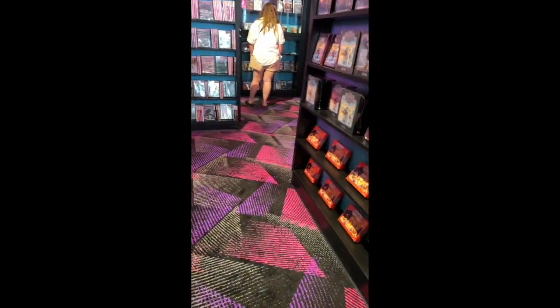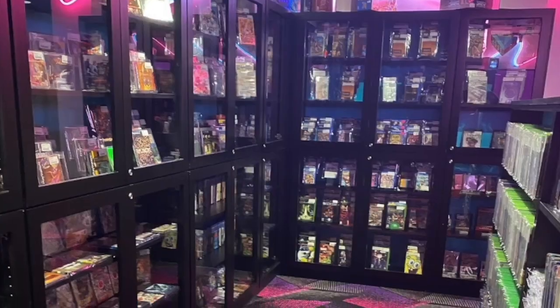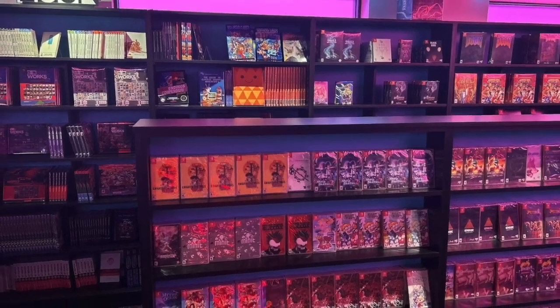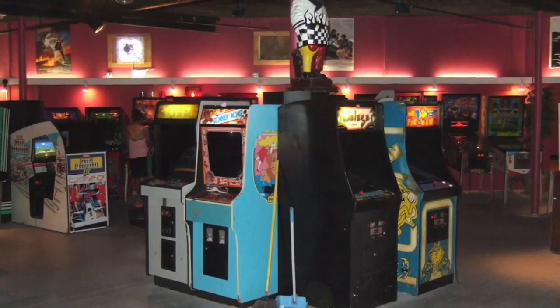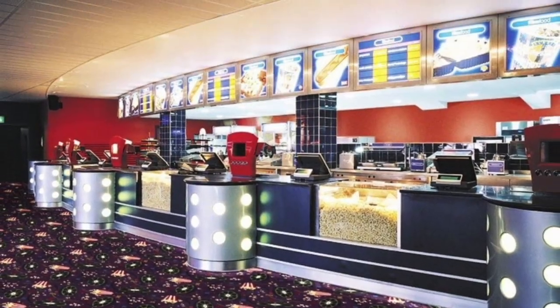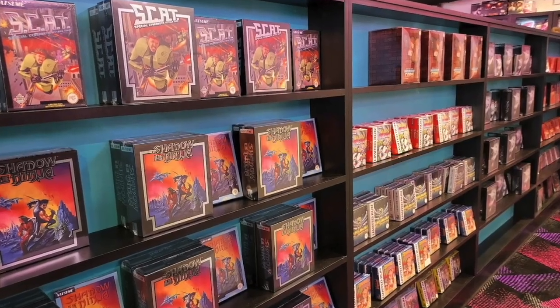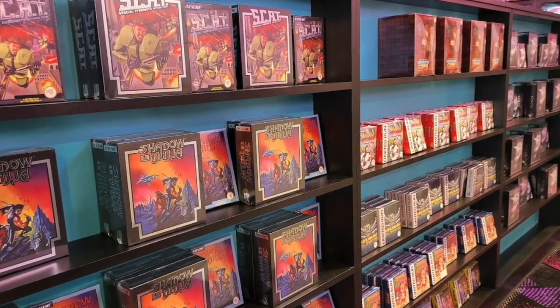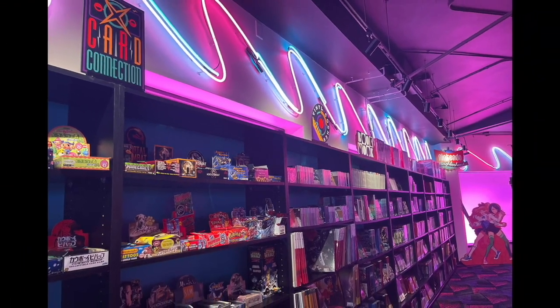It was like a 90s fever dream as soon as I walked in — the colors, the neon lights, that funky rug pattern, the low shelves throughout the middle of the store packed with awesome retro and retro-inspired items. It felt like a mix between an 80s and 90s arcade, an old-school movie theater, and a 90s corporate video rental store like a Blockbuster or Hollywood Video. They really captured the feel and aesthetic that I haven't felt in person in many years. This place oozes charm and it felt really authentic.